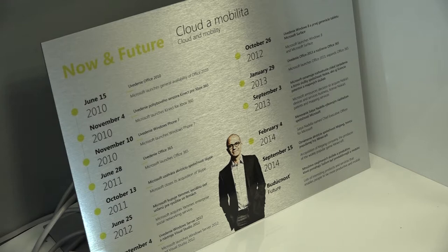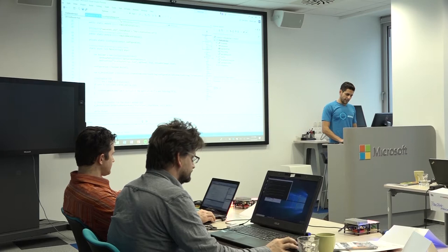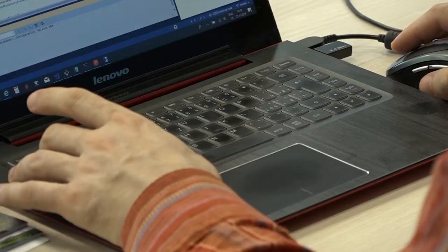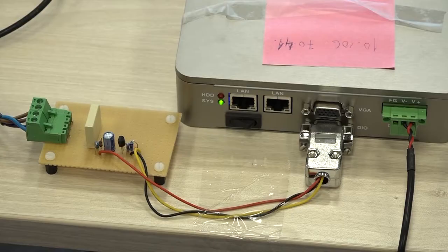A Microsoft software engineer presented how to use cloud services when processing data gathered from devices that workshop attendees were working with. They were collecting data like temperature or CO2 concentration, which can undergo more advanced processing using artificial intelligence — helping, for instance, to predict incident occurrence in a factory.